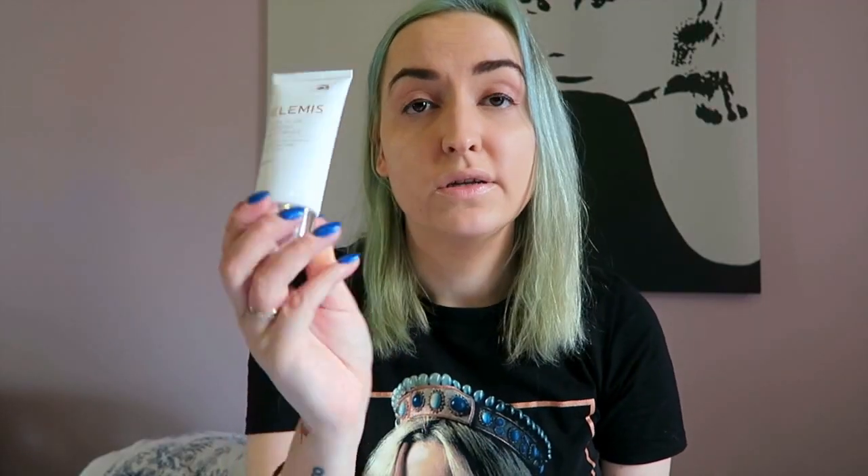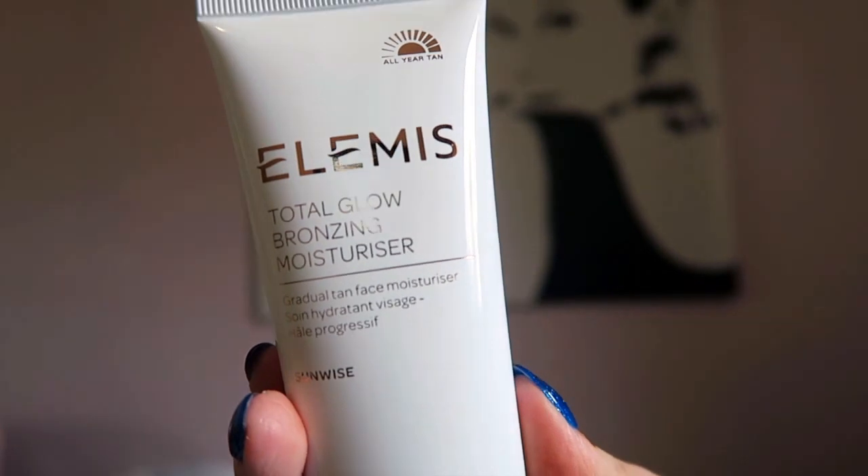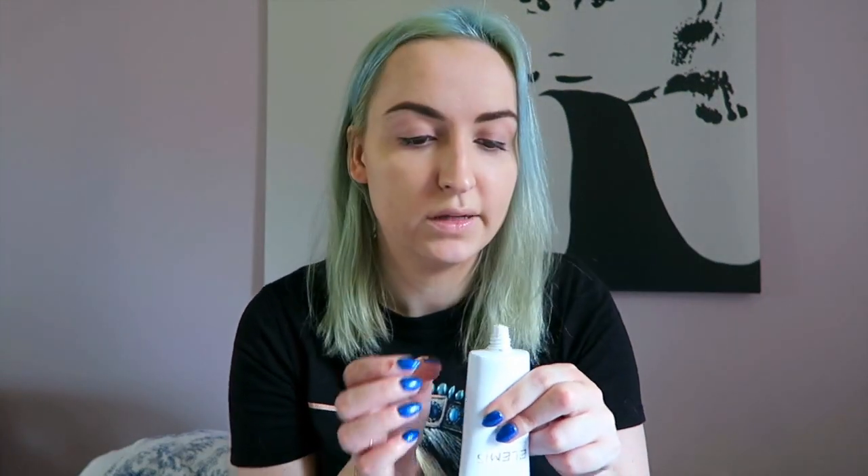Next up I got the Total Glow Bronzing Moisturiser. I haven't used any of the Elemis Total Glow stuff before, but my mum has used some of it and she said it's really really nice. It's just got a gradual tanner in it and I thought it would be really nice for spring. I use Elemis moisturisers anyway, as you may know from my monthly favourites, and I could do with a bit of colour, so I'm really excited to try this.